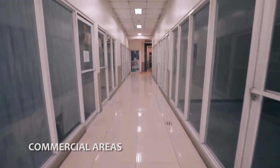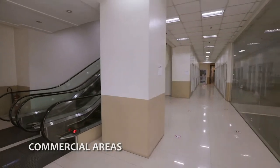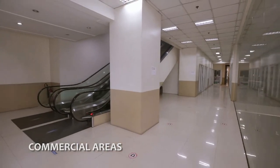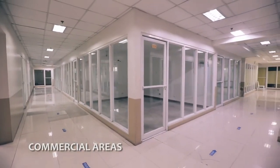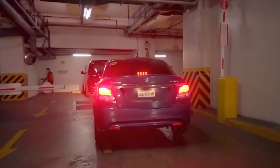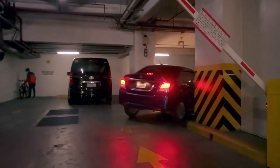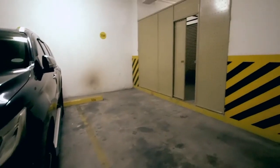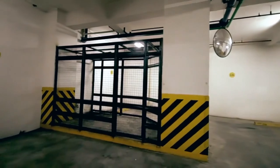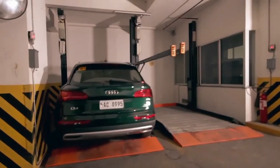Our commercial area is located on the ground to third floor of the building. We have available units for lease — you can coordinate with our property management office for more details. There is a five-level basement parking space for unit owners, guests, and employees. Some parking spaces have an option for storage and parking lift as well.